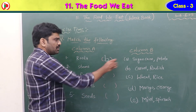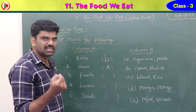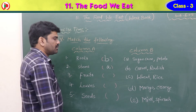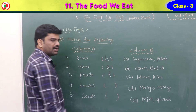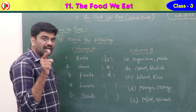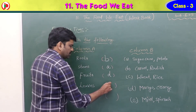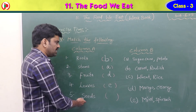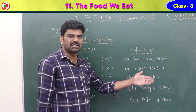Next — stems: sugarcane and potato, because sugarcane and potato come from the stem. Fruits: mango and orange, so answer D. Leaves: leafy vegetables mint and spinach, so answer E. Seeds: wheat and rice, because rice and wheat are seeds, so answer C.